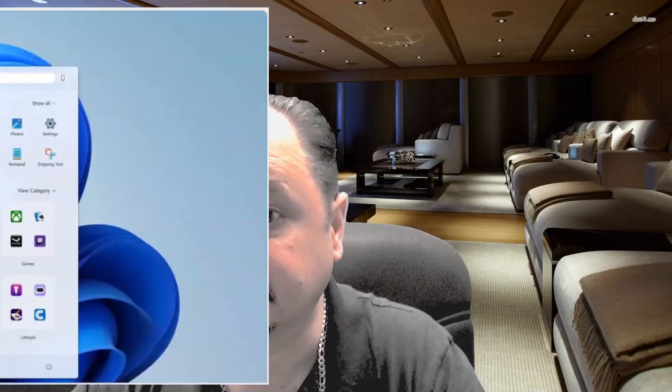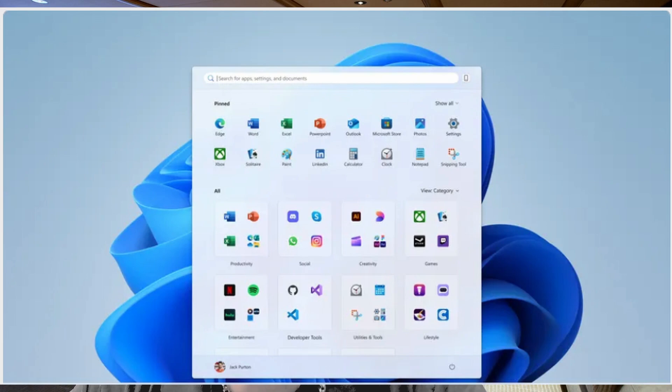There are two parts of this change I quite like. The first is the ability to change how it categorizes apps. Previously, you had to go into the start menu settings to change how apps and files are shown, and you could only allow it to show most used apps or recommended files. Now it's an easy switch on the start menu between category, grid, and list.